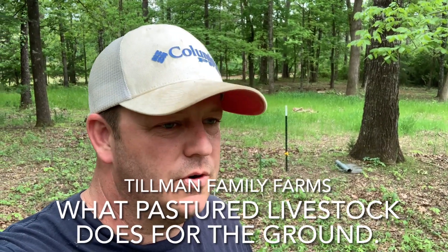Hey guys, Chris from Tillman Family Farms. Friday afternoon, we just moved some pigs around, but I want to show you how these paddocks have recovered. These were some paddocks that we used at the end of last summer and even through the winter some. I'm going to walk you around and show you how the vegetation has come back and how our overseeding worked in some places and didn't work in others. So let's take a look and see what we've got.